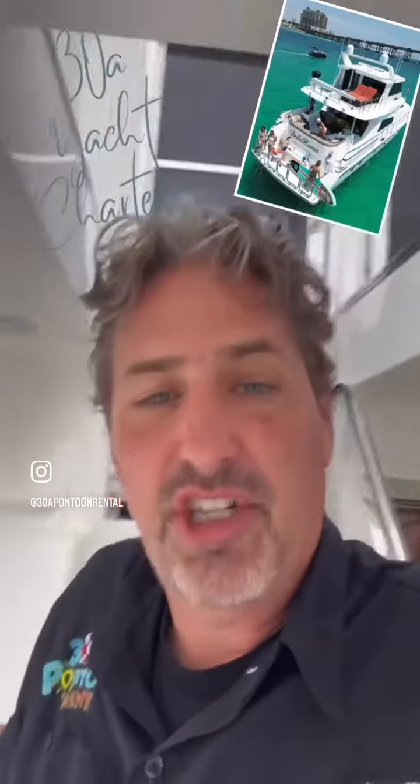38 Pontoon and 38 Yacht Charters all have videos of this boat online for you to see. Gorgeous, gorgeous vessel. Perfect for bachelorette parties, family gatherings, corporate events.